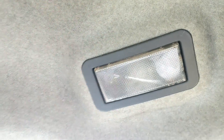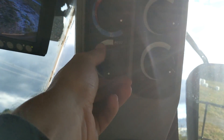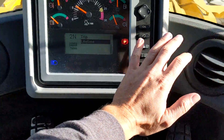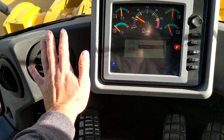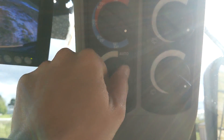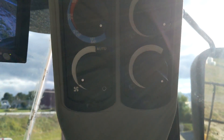Backup camera works. The radio works. Interior light works. Air conditioning is ice cold, has good cold air conditioning.